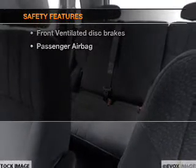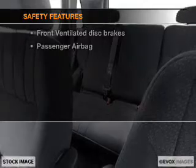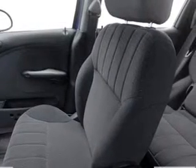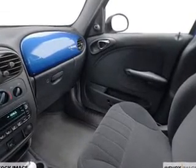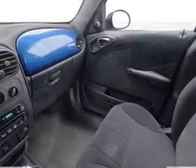If safety is a high priority, rest assured knowing that these top safety components are included: front ventilated disc brakes, passenger airbag, and independent suspension. Let us put you in the driver's seat today. Call or click to contact us.